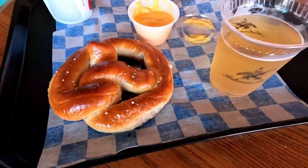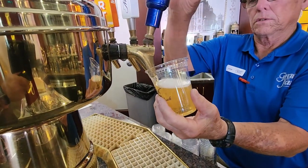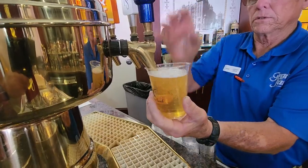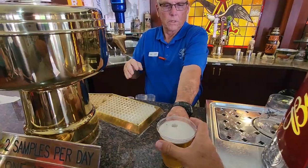We finally get to sit down, relax, and enjoy our beer, pretzel, and lemonade. The crazy part is we had to pay three bucks for the lemonade but the beer was free — fight me!